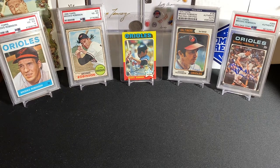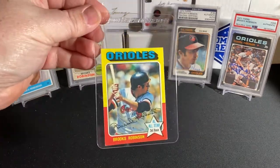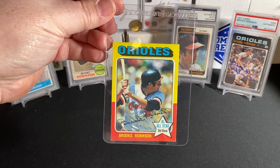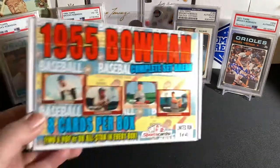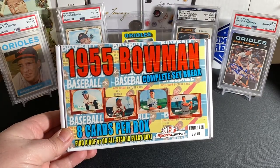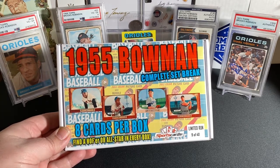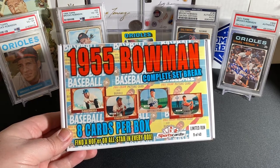And here in the background, you can see I have a few of my vintage Brooks Robinson cards laid out. As you guys saw in my last 1975 Topps set break from SportsCards.com mystery box, I pulled this really nice '75 Brooks Robinson card to go in with my collection. Today, we're going to be ripping this 1955 Bowman complete set break run of 40 boxes. This is box 9 of 40. I have a second one, which is box 10 of 40. So we'll see if it's lucky to get two numbers back to back, 9 and 10. We're going to rip 9 today.